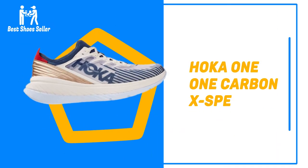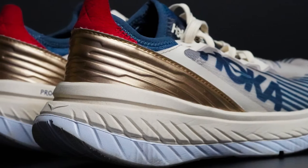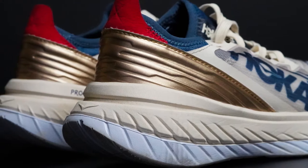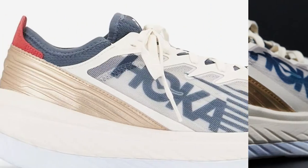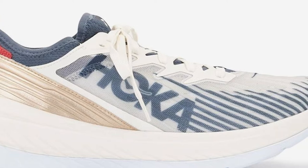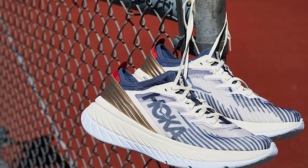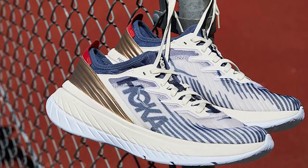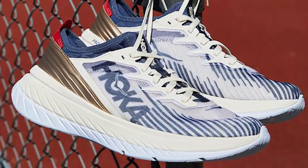Number 8: Hoka One One Carbon X SPE. The Hoka One One Carbon X SPE is a weapon. Initially released as part of a successful 50-mile world record attempt, the Carbon X has — you guessed it — one of those fancy plates in it. Like the Vaporfly, a carbon fiber plate combined with a special combination of foams provides an up-tempo run unlike any other. It's a formidable race shoe and, while heavier than the swoosh's top offering, Hoka's carbon rockets are definitely the more durable of the two.